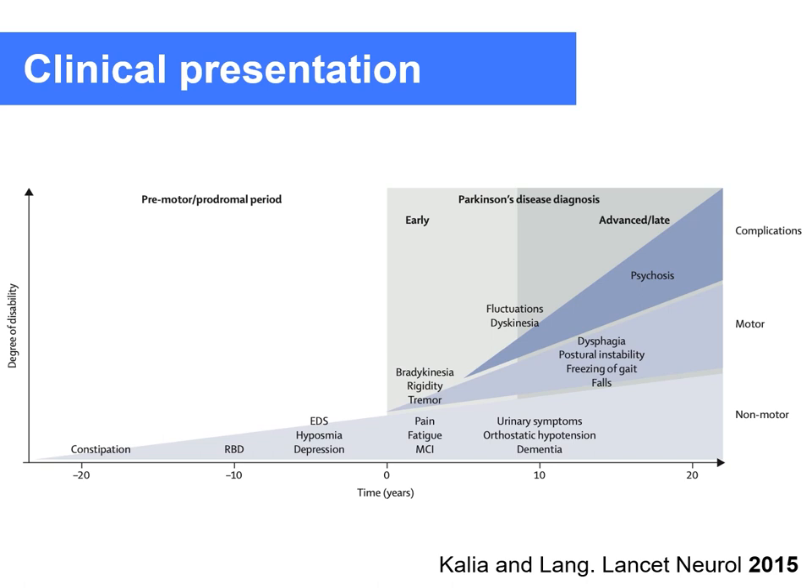As time goes on, patients start taking medications and initially respond well with a good honeymoon period, but they become less and less responsive. Additional problems arise with involuntary movements, drug-induced dyskinesias, and neurologic and psychiatric problems, including autonomic dysfunction, gait and swallowing dysfunction, and depression.